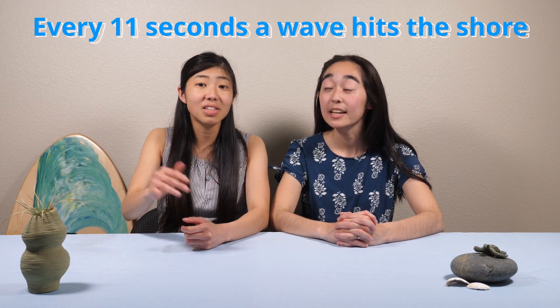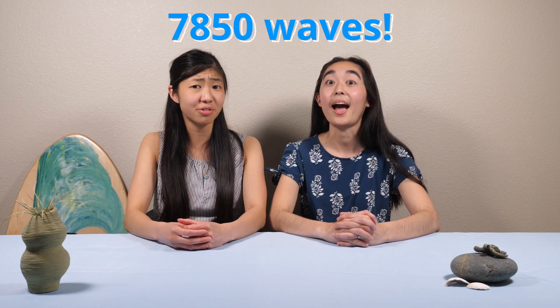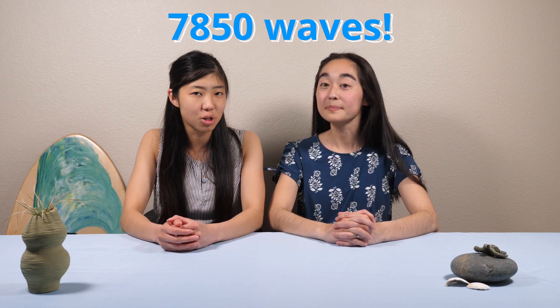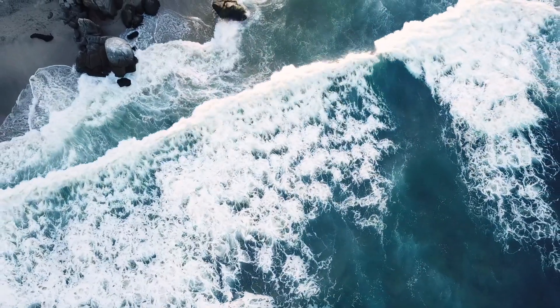And let me tell you, the waves were radical today. Did you know that every 11 seconds, a wave hits the shore? If you were to calculate how many waves hit the beach each year, it would be around 7,850 waves. And that's only taking into account one beach area. Just think about how many waves occur across all of the world's oceans.